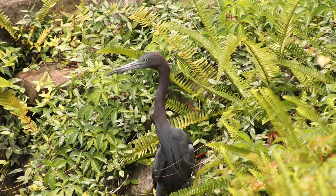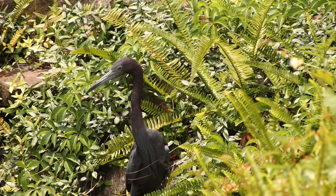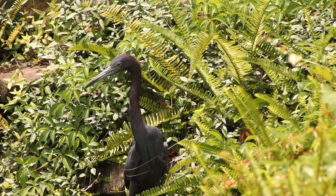They typically hunt in shallow waters and prey on small fish, crustaceans, amphibians, and insects as well.